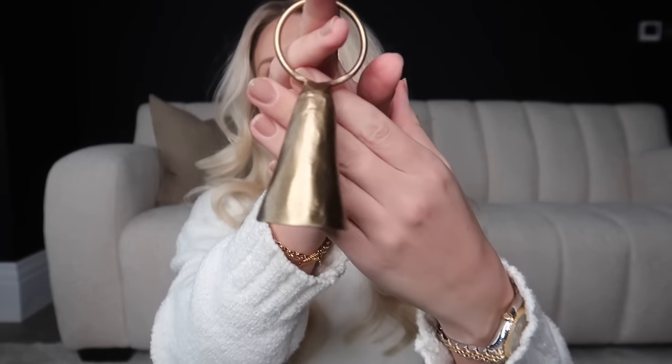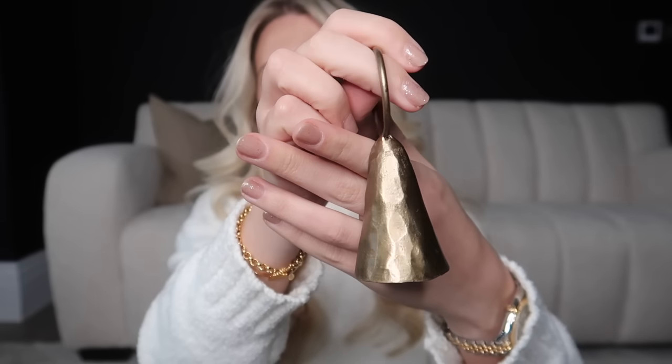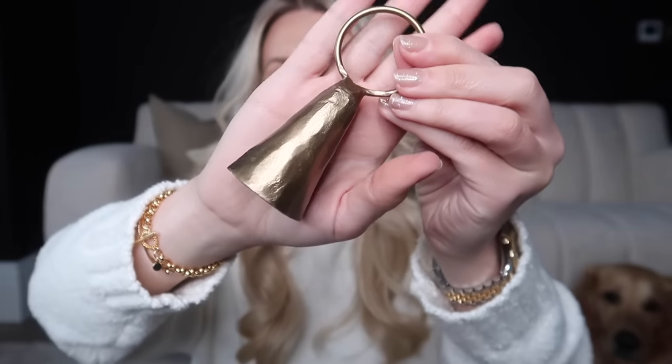Another antique brass item she sells is this candle snuffer, which I just think is so unique. Most candle snuffers come with a really long stem, but this one is like nothing I've ever seen — really really pretty.